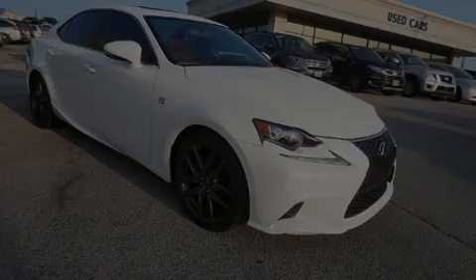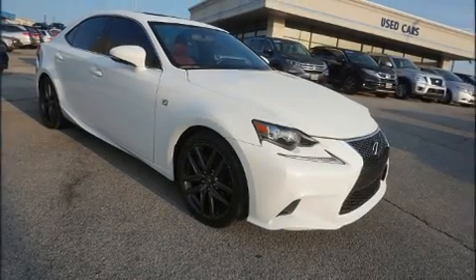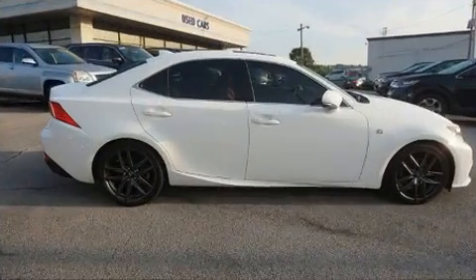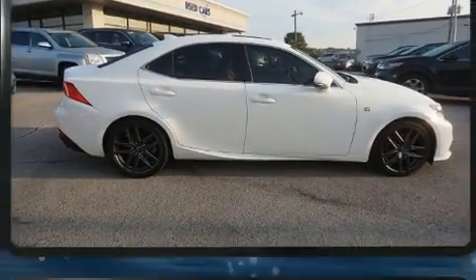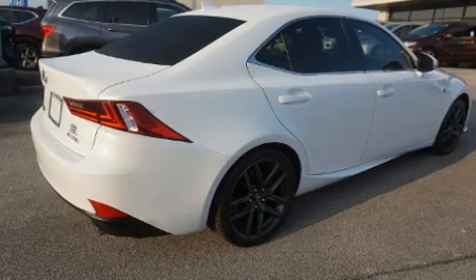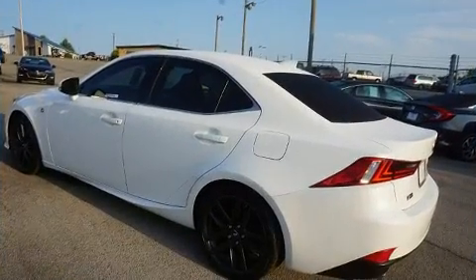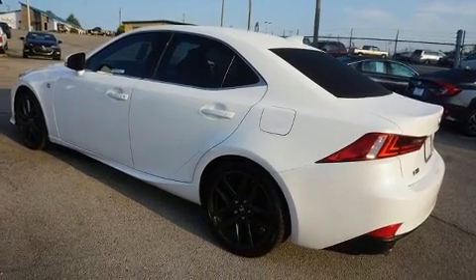Familiarize yourself with the 2015 Lexus IS 250. This four-door, five-passenger sedan has just recently passed the 60,000-mile mark. Under the hood you'll find a six-cylinder engine with more than 200 horsepower, and for added security, dynamic stability control supplements the drivetrain.